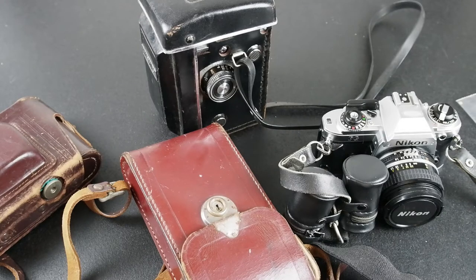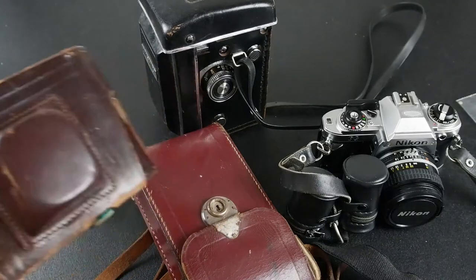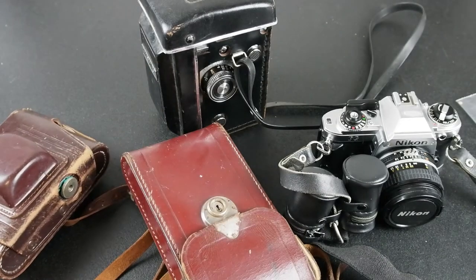I decided to go after the Yashica, and the other three just happened to come in the same box with it. I didn't really know what I was getting except for the Yashica. I think we've got some stuff here that is probably salvageable. The Mercury is quite an interesting little camera and I'll be excited to try to clean that up. The Nikon and the Yashica are both in very nice physical condition.